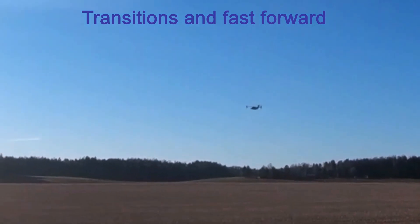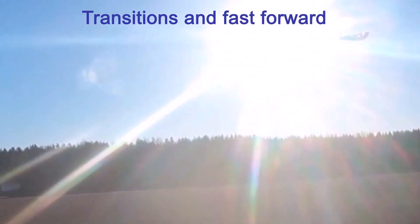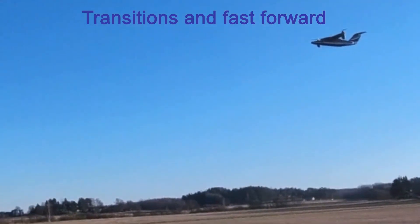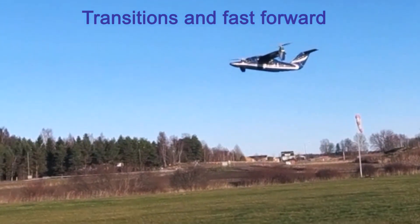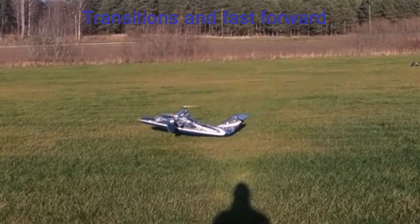Follow the speed. Tilt the motors further. Start approaching in time. Lower the levels slowly. When final, take pitch up if needed, and slow down the variometer speed.